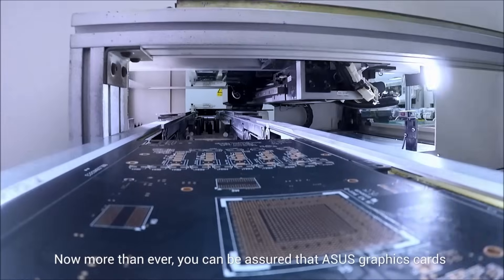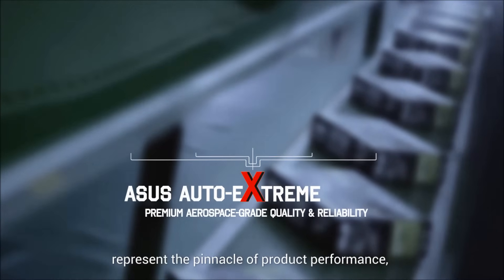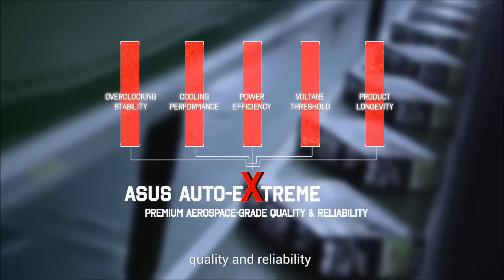Now, more than ever, you can be assured that ASUS graphics cards represent the pinnacle of product performance, quality and reliability.